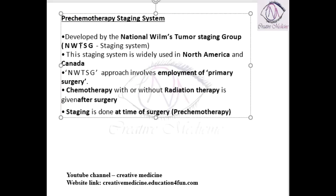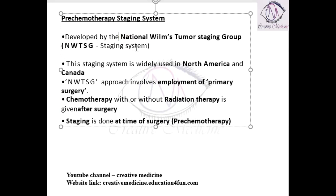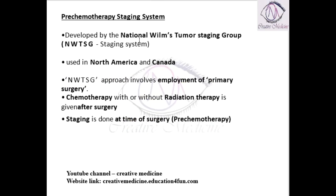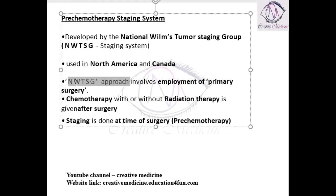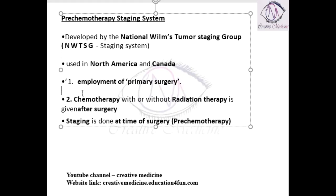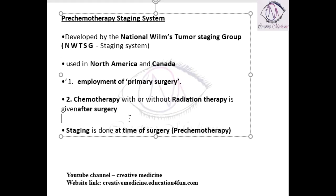Number one: the pre-chemotherapy staging system. This staging system is developed by the National Wilms Tumor Staging Group and is used most often in North America and Canada. This approach employs primary surgery first, followed by chemotherapy given to the patient with or without radiotherapy after the surgery. Staging is done mainly at the time of surgery, that is, before the chemotherapy.